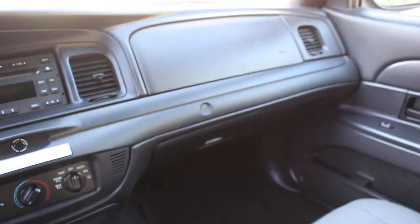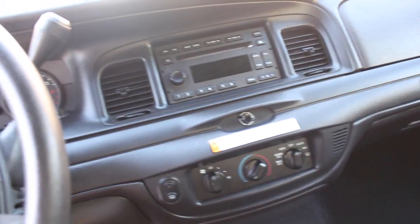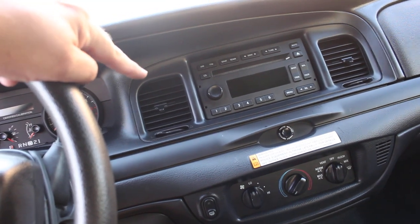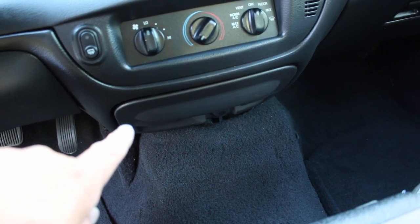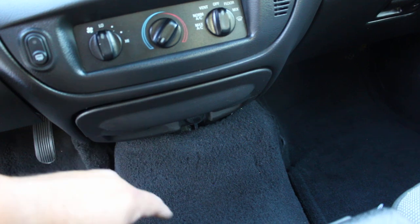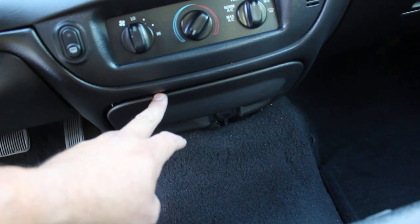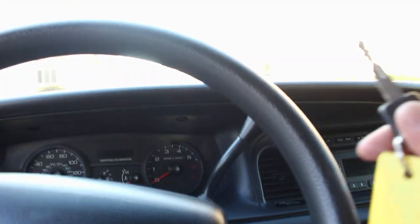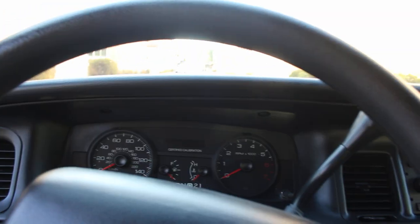Perfect dash — no holes on this dashboard whatsoever. AM/FM/CD player here from the factory. The vehicle has a new OEM radio assembly — the vehicle did not have one upon arrival, so I used my last one. Vehicle does have one key — it's going to be an independent key. Let's go ahead and fire her up.